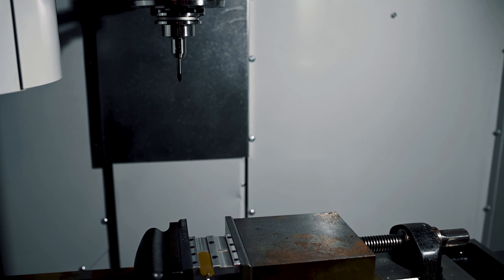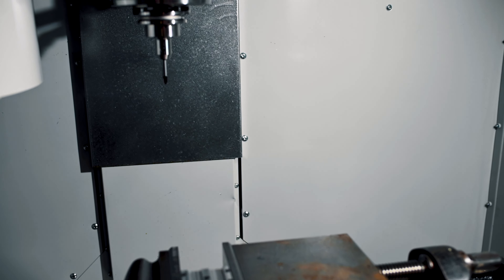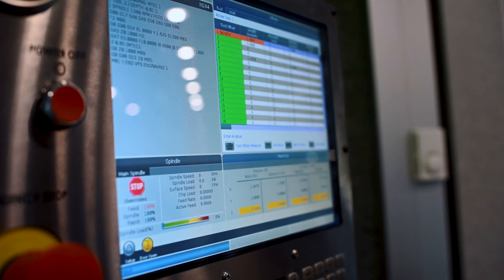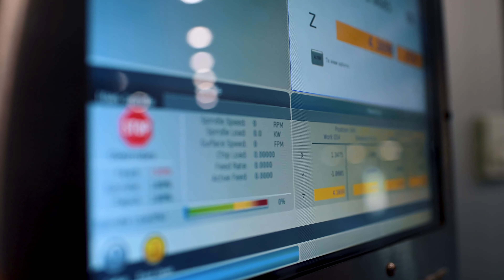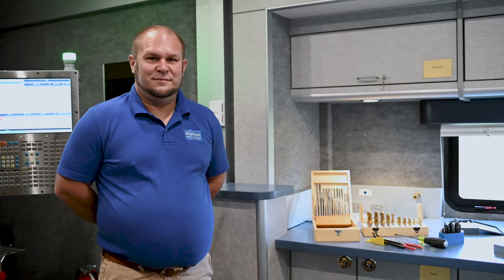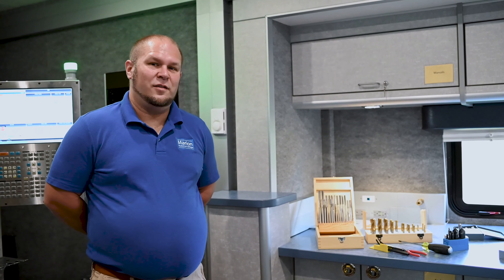What is a CNC? A CNC stands for computer numerical control. Everybody knows what a 3D printer is — you're using material and building an item. A CNC does the exact opposite: you start with a big chunk of material and take away little bits and pieces to make a product. That's the best way to describe it.